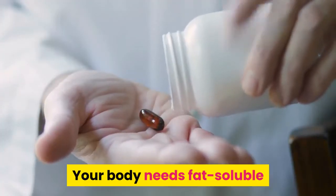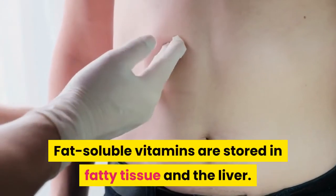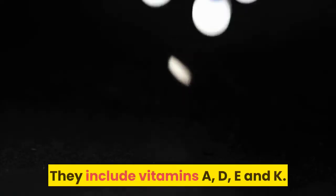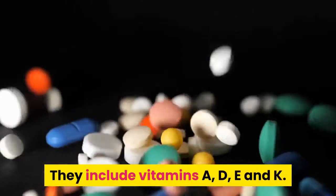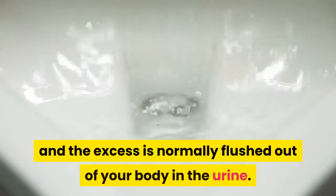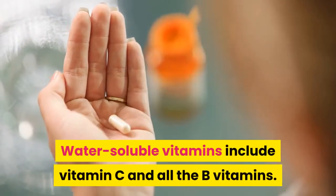Your body needs fat-soluble and water-soluble vitamins to function optimally. Fat-soluble vitamins are stored in fatty tissue and the liver — they include vitamins A, D, E, and K. Water-soluble vitamins are not easily stored and the excess is normally flushed out of your body in urine; these include vitamin C and all the B vitamins.